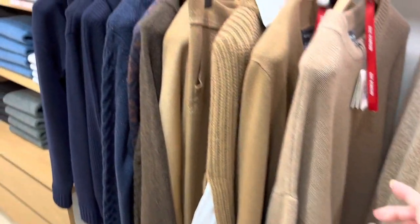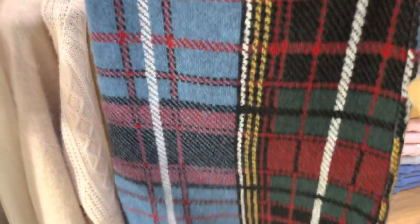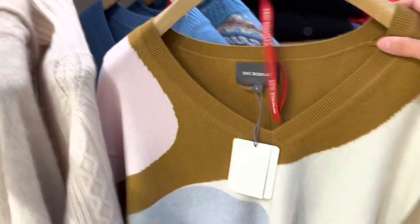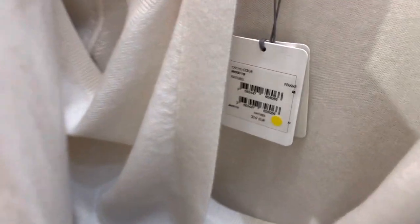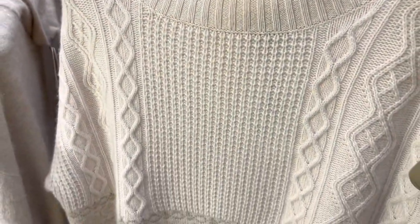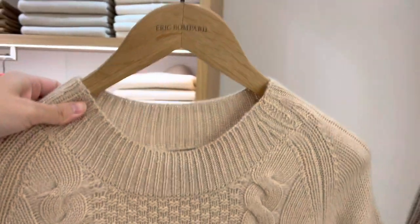What's worth mentioning is that their quality is really top-notch — you are getting really good cashmere for what you're paying. Cashmere can be inexpensive nowadays, but what you're often not getting is high quality, and that becomes very apparent once you start wearing it. Cashmere is supposed to be a luxurious material. Eric Bompard's pricing is pretty reasonable; a basic cashmere sweater runs about two to three hundred euros, and during sales you can get them for much less. Thicker sweaters with more designs do cost more, but you're always getting top-notch quality.